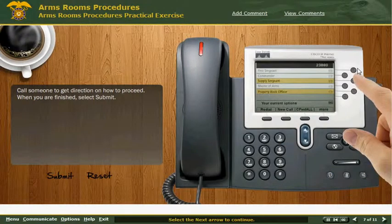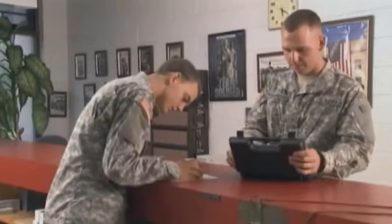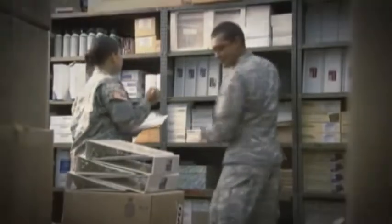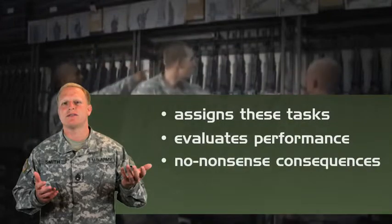Training is augmented with integrated interactive knowledge checks to reinforce learning and provide immediate feedback on learners' retention of training content. Each module also includes a comprehensive scenario-based practical exercise that puts the learner in a real-life supply environment where they are faced with specific supply issues. Learners must apply what they have learned using the actual reference and forms, as well as simulations of automated restricted access tools. A Supply Sergeant Avatar assigns these tasks and then evaluates the soldier's overall performance with no-nonsense consequence for success or failure.